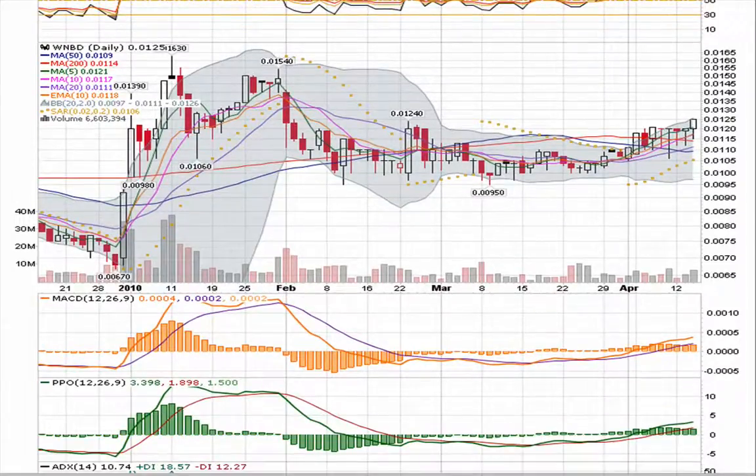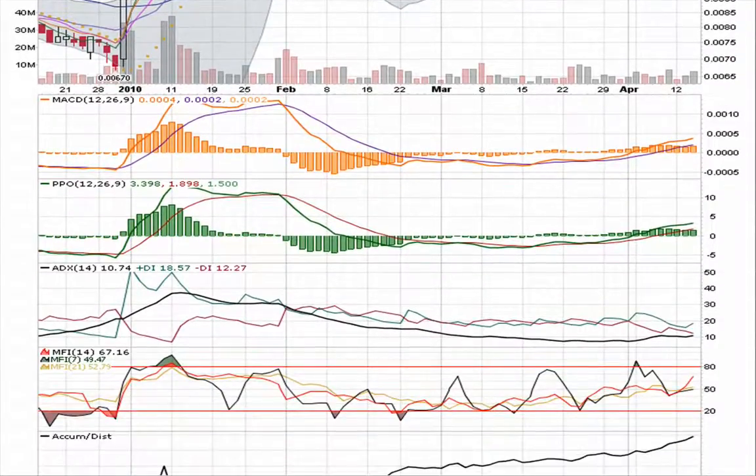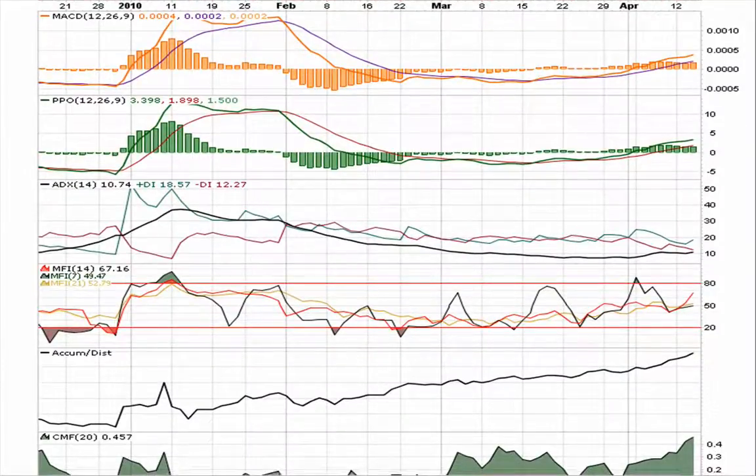This is a nice looking chart. Take a real look at the lower indicators. You can see MACD breaking through the money line. PPO basically emulates it here. The ADX is down nice and low, ready to make a turn up, it looks like.